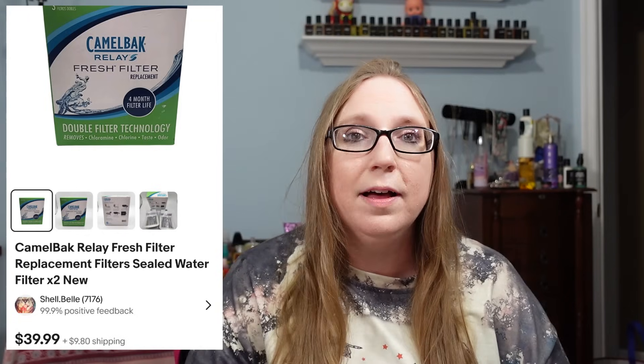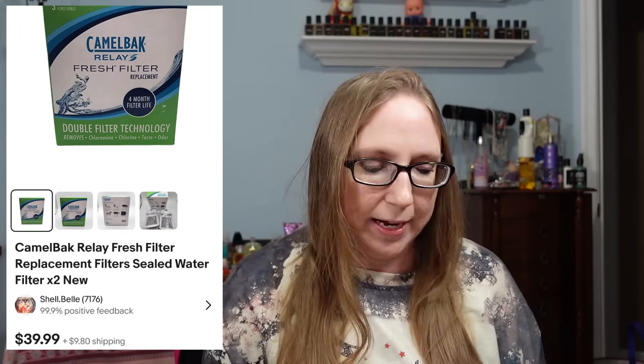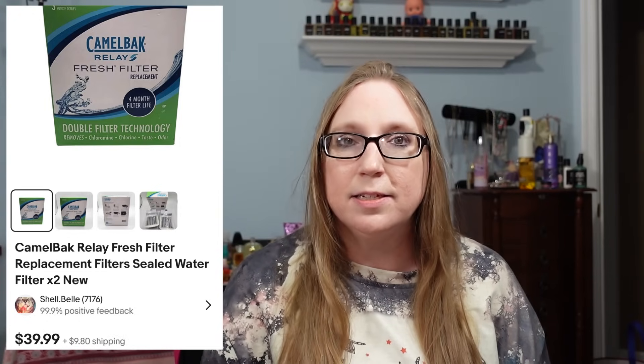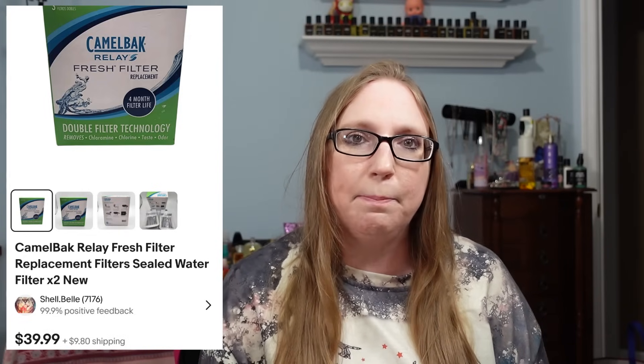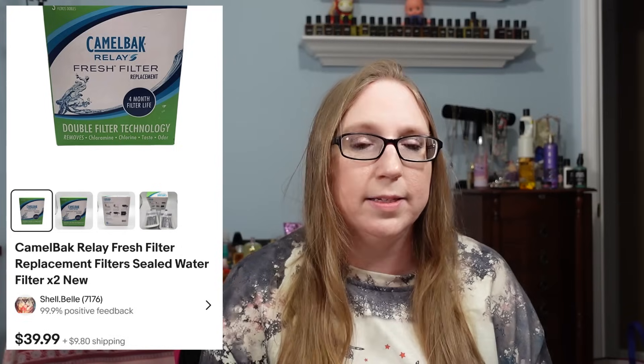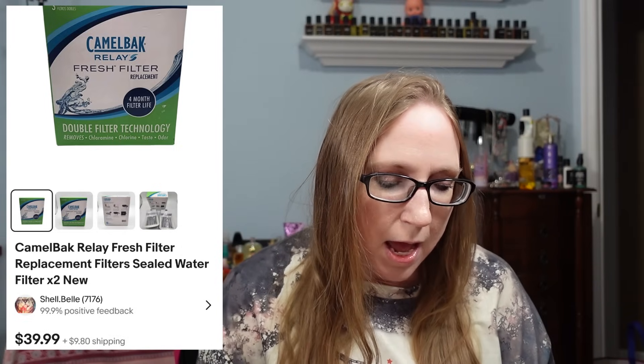The next item came from Goodwill, probably one of the last times Eric and I went there. I picked up CamelBak filters — water filters for a CamelBak — and those sold for $39.99. It was a three-pack but one filter was missing, so only two were in the box. They were still selling really well and it was a very quick sale. I think I paid $2.99 or $3.99 for the box.